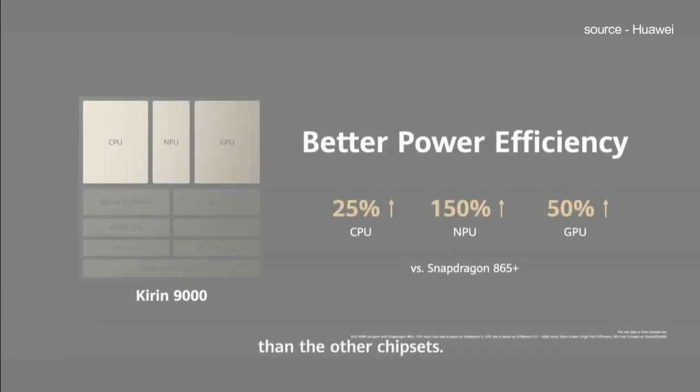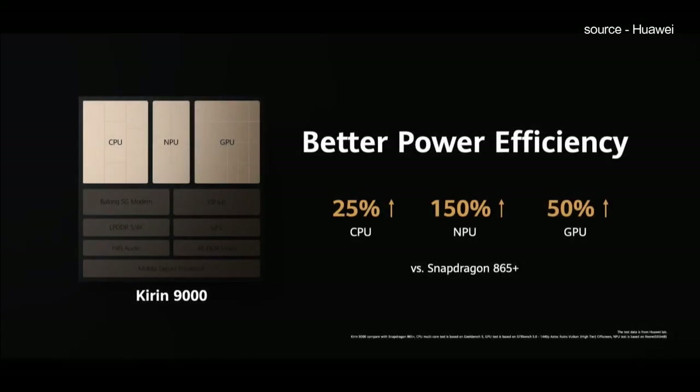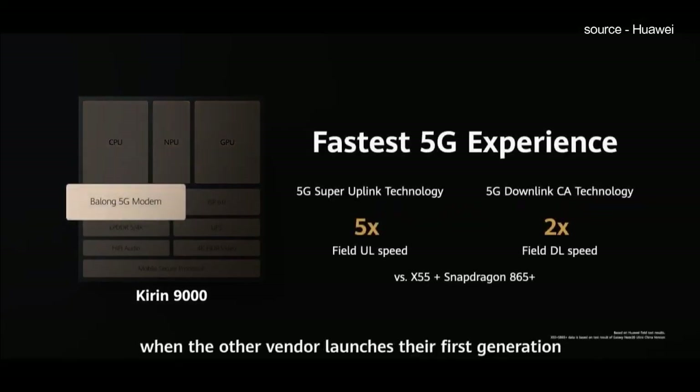In 2020, Kirin took the lead over Snapdragon. We can say that the performance increment made by the Kirin processor is surely significant, reaching over threefold that of Snapdragon. However, Huawei currently cannot produce new chips due to US sanctions, but that won't stop Huawei from doing further research to make its own chipsets. Thank you for watching.